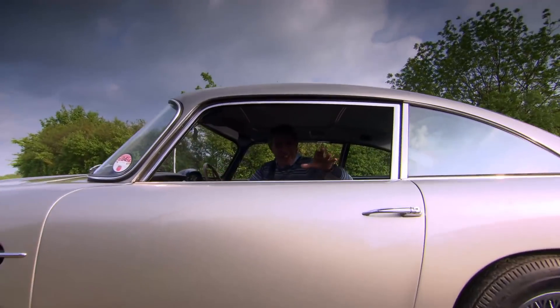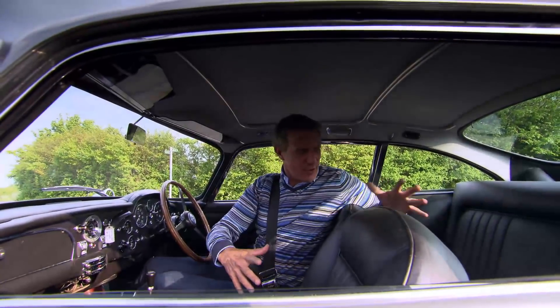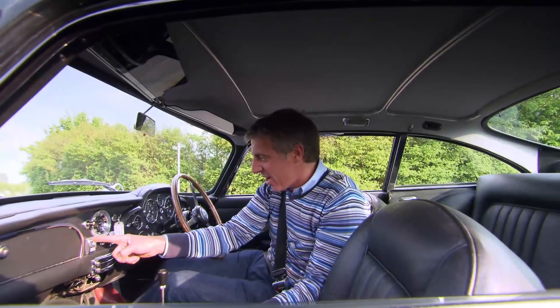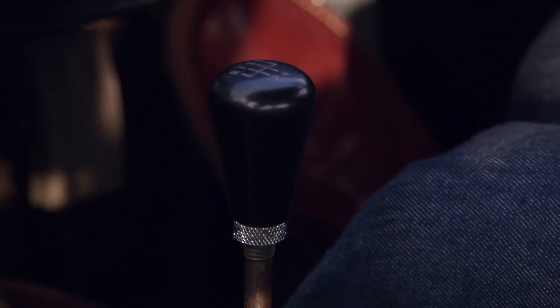In 1963, this was the absolute pinnacle of luxury. Look at these seats — they're amazing. The dashboard. Electric windows in 1963, adjustable suspension, five-speed gearbox. It doesn't get much better.